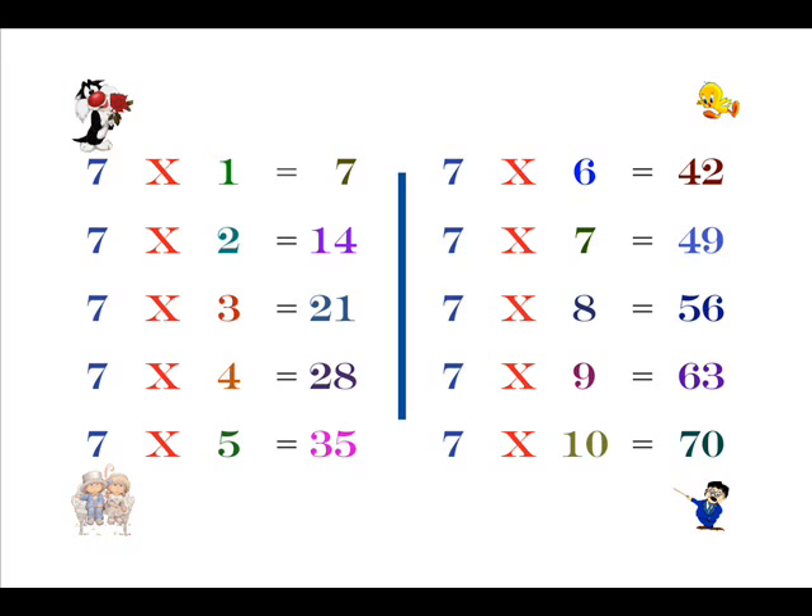Seven fours are twenty-eight, seven fives are thirty-five, seven sixes are forty-two, seven sevens are forty-nine, seven eights are fifty-six, seven nines are sixty-three, seven tens are seventy.